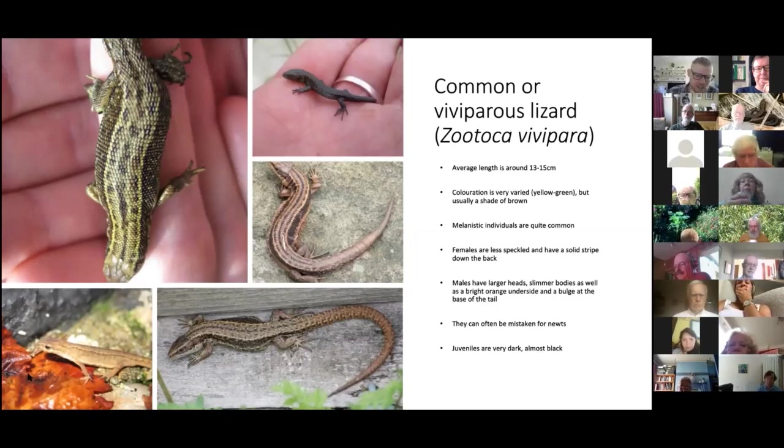If you're still confused, count the front toes: a newt has four front toes, while a common lizard has five front toes.